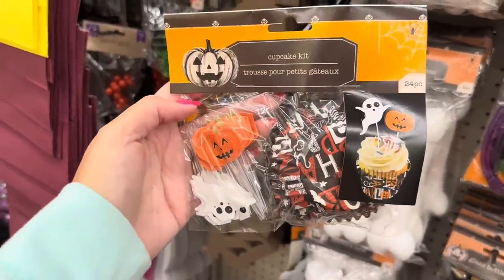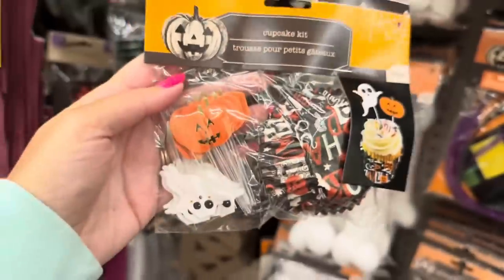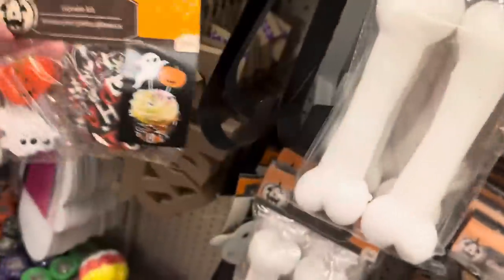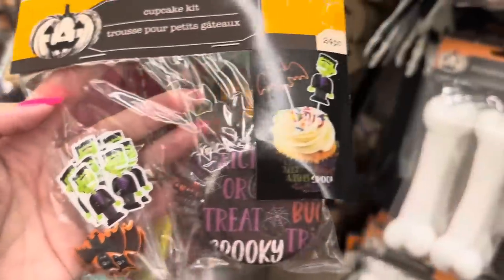They also have a cupcake kit where you get the wrappers and then a ghost and a jack-o-lantern little picks, and you get twenty-four. They have Frankenstein and a bat - look how adorable Frankenstein is. I love them, those are great.